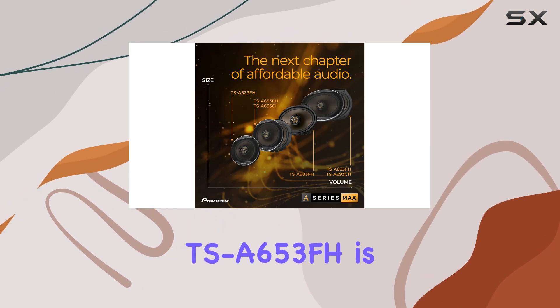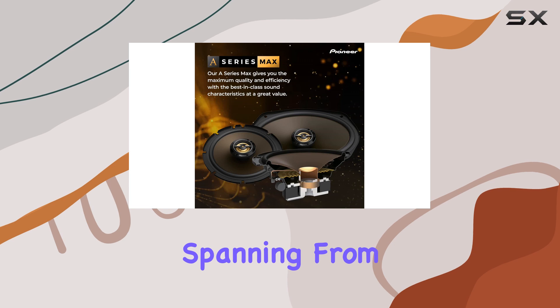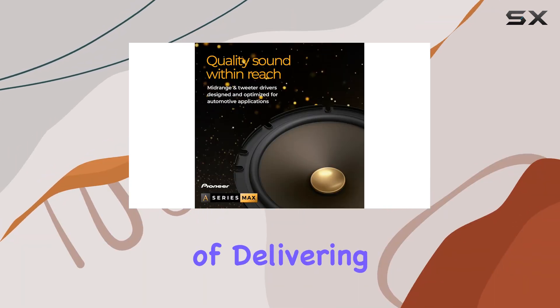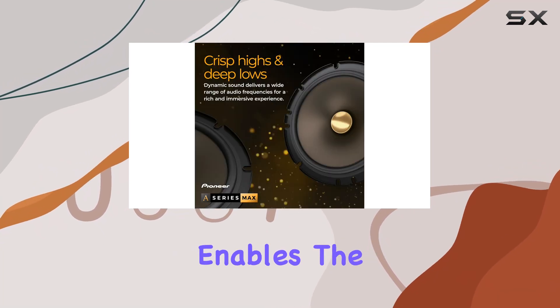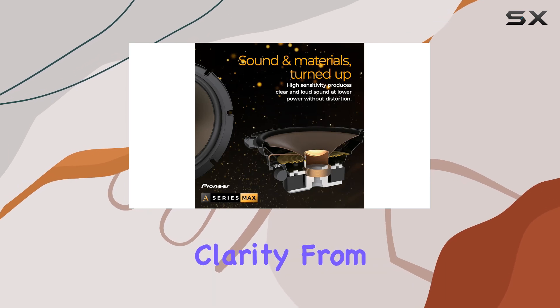Another standout feature of the TSA653FH is the frequency response range. Spanning from 40Hz to 49kHz, the speakers are capable of delivering deep bass and extended highs. This wide range enables the speakers to reproduce the subtleties of different music genres with exceptional clarity.